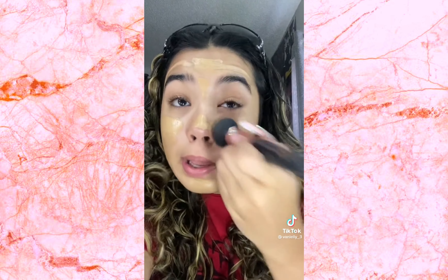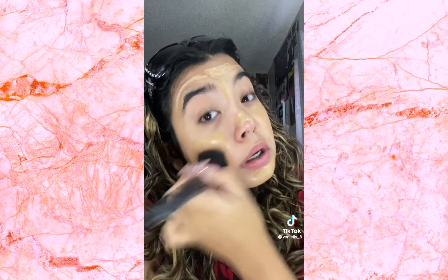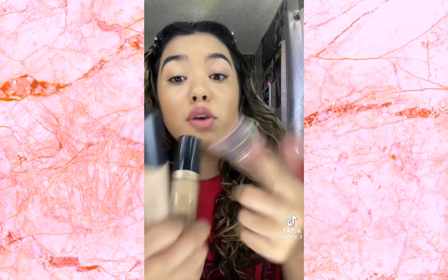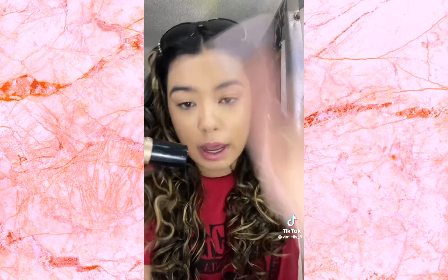I put it everywhere in the spots I need the most. My forehead cleared up! Blend. I don't even know if my foundation is blended. Okay, next — concealers. I used Too Faced Born This Way Multi-Sculpting Concealer and the e.l.f. 16HR Camo Concealer Matte Finish. I used the lighter concealer in my inner corner and this one on my under eyes.